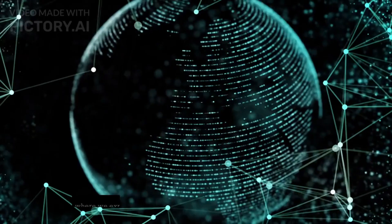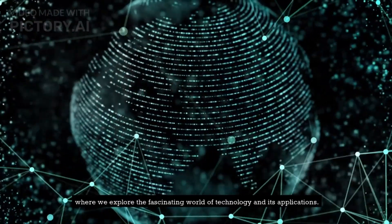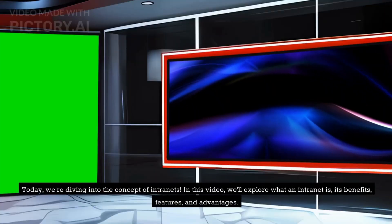Welcome back to our channel, where we explore the fascinating world of technology and its applications. Today, we're diving into the concept of intranets.